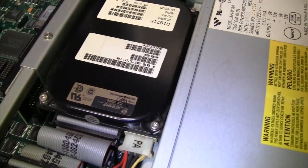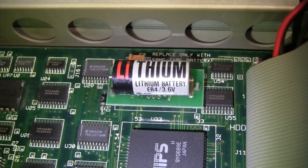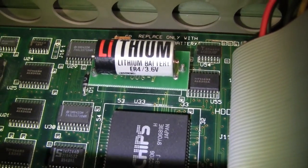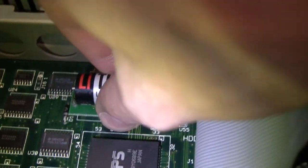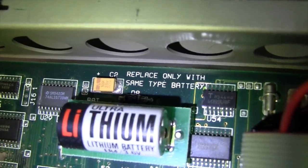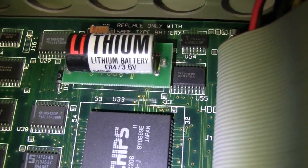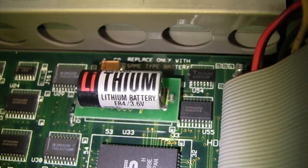It also looks like there is a battery under where the hard drive goes, so I'll need to try to take this out and see what kind of condition that battery is in - hopefully it's not leaking. I don't think I've ever seen anything like that. It's a lithium battery but it's on some kind of riser card. I thought it might just be a plug-in module, but it appears to be soldered in place. It's an old Toshiba Ultra Lithium 3.6 volt ER4 battery; thankfully it has not leaked, so I'll need to figure out some way to get that out of there.